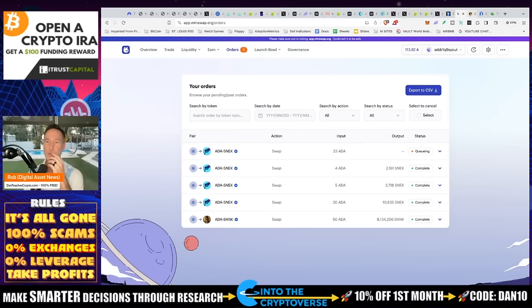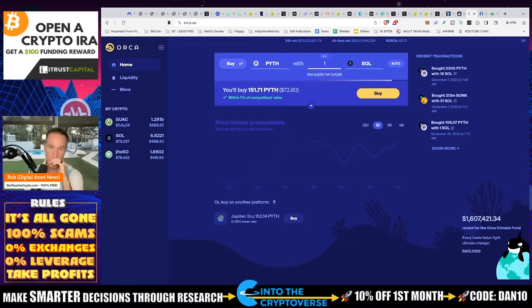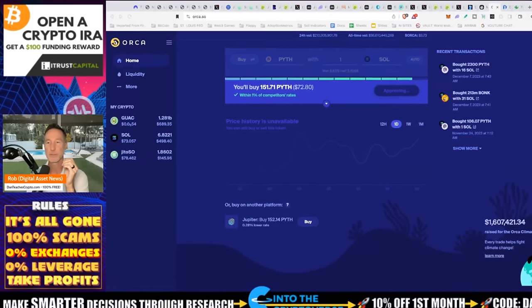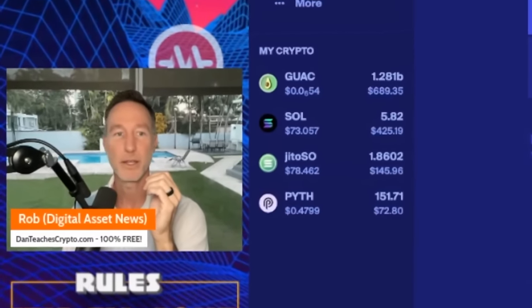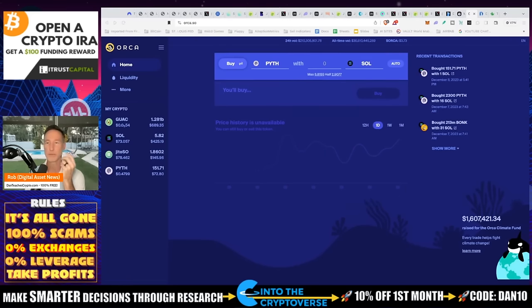Now let's look at Orca, another decentralized exchange built on Solana that I use a lot. I'll put in one Solana with my wallet already connected — click buy, approving. The network fee is 0.0007 SOL. Confirmed, and done. That went pretty quickly.